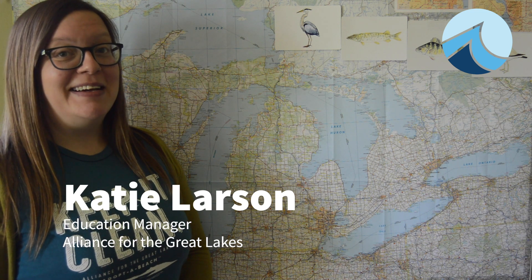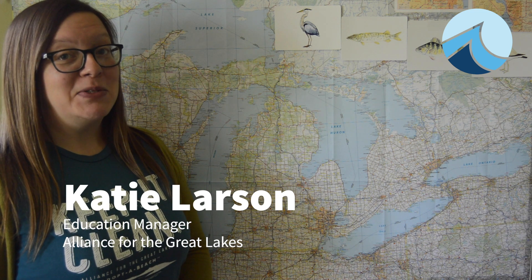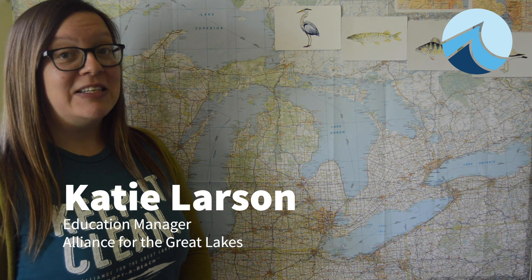Hi, this is Katie Larson with the Alliance for the Great Lakes. Welcome to Homeschool, where we're learning why the Great Lakes are so great.